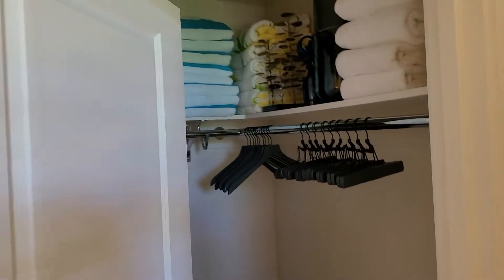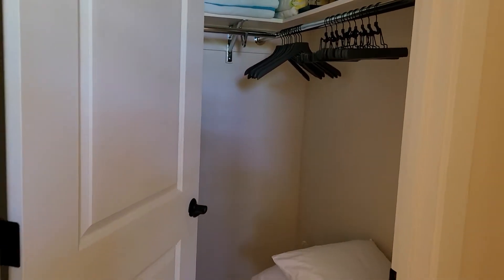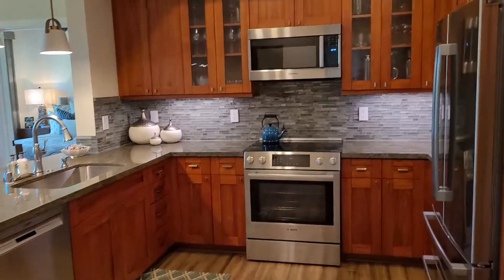Again, it's a two bedroom, two and a half bath. Nice big closets that you can go into. This is the kitchen.